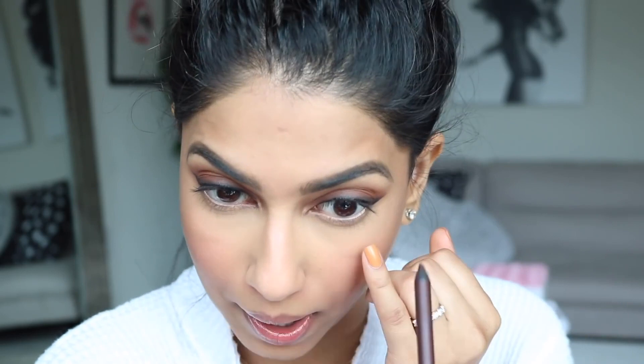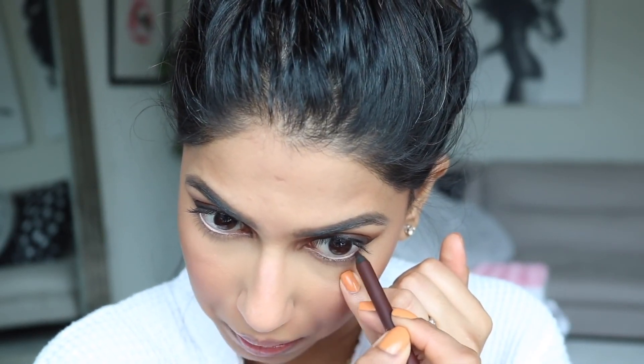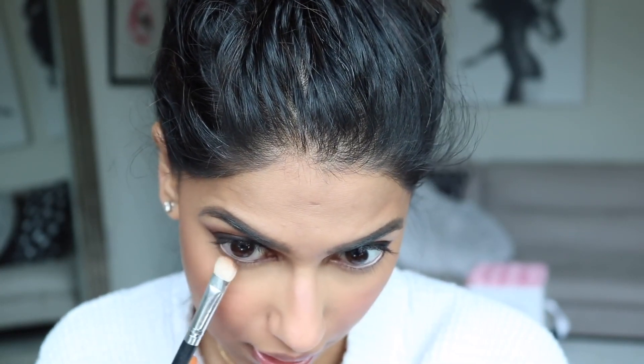For the lower lash line, I'm using the Persona Cosmetics 24-Hour Waterproof Eye Pencil in Brown, applying it in the waterline and tight-lining as well. Then going back into the Scandalous palette with the medium brown to smoke out underneath the eye and waterline. The eyes are basically done.